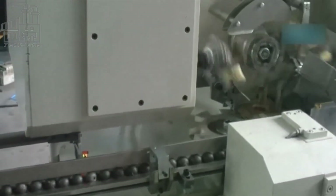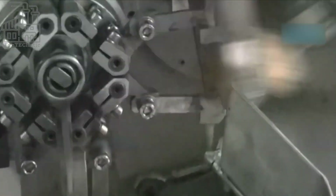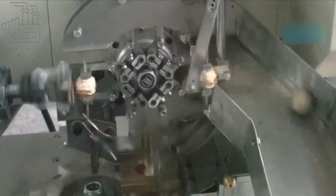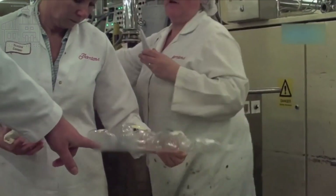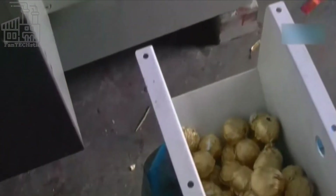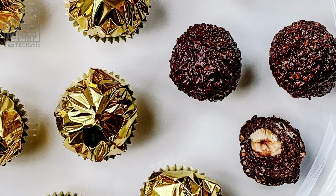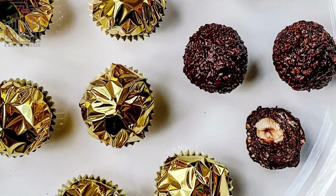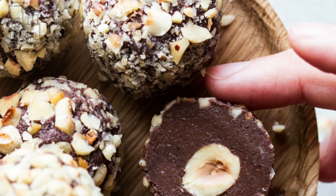Up next is the inspection stage. The inspection department of the Ferrero company is filled with perfectionists whose only concern is supplying their faithful customers with quality chocolate. Professional testers, who have been trained to distinguish different tastes properly, are hired to taste the chocolate balls. Anyone that falls short, even in the slightest, is discarded, as well as others produced in the same set. Fortunately, many chocolate balls make it through the screening process and are packaged, boxed, and transported to retailers worldwide.